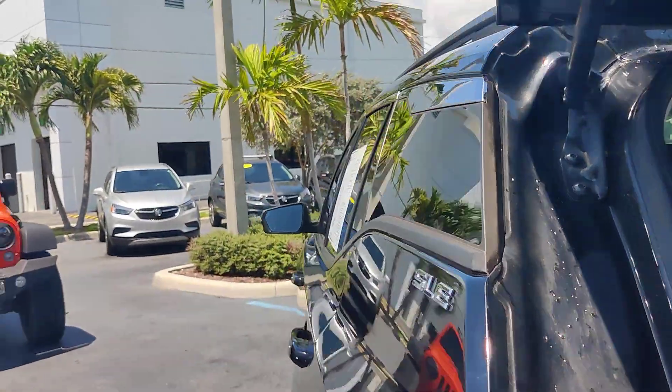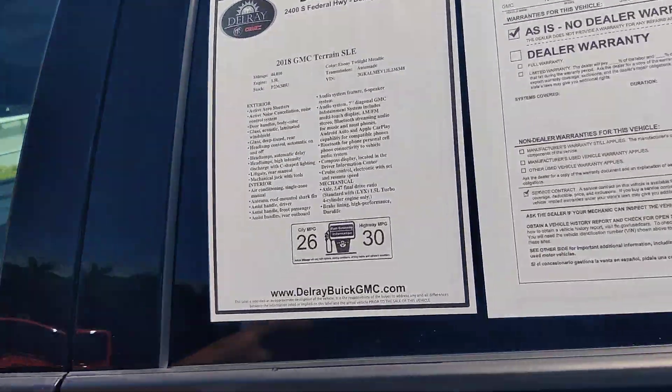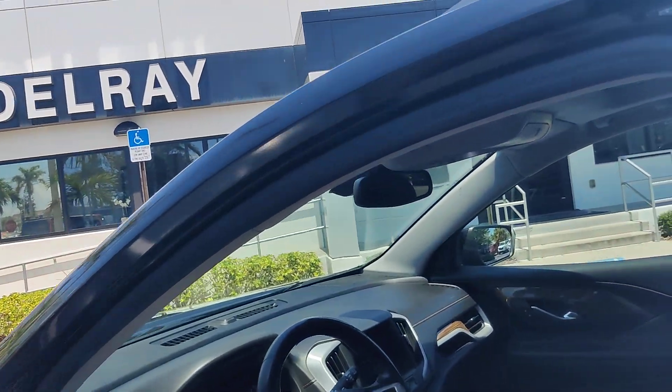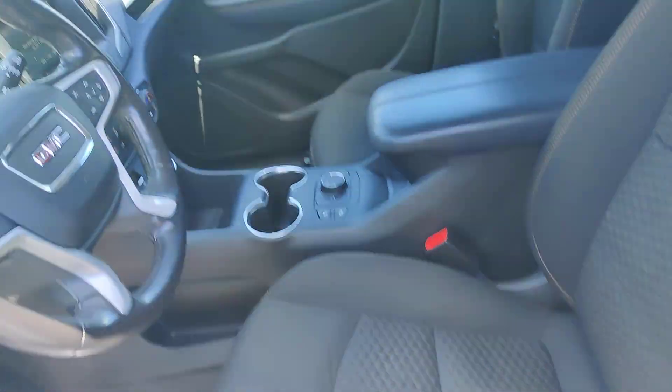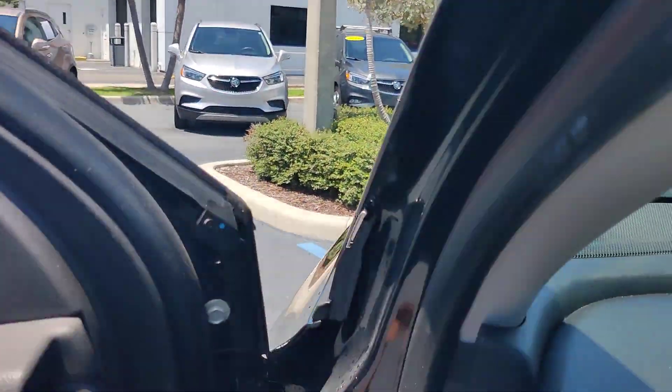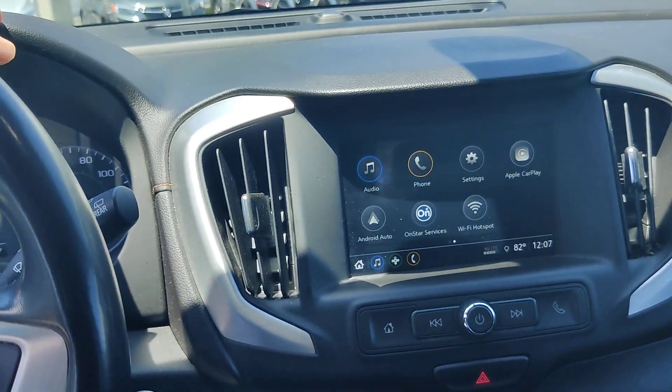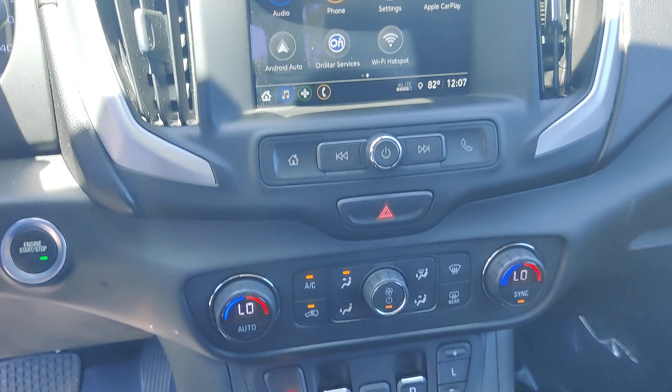It's very nice. You got AC vents on the back for passengers. This has a nice trim with the orange stitching. As you can see, you have your infotainment system — you can connect Apple CarPlay and Android Play as well in this vehicle.